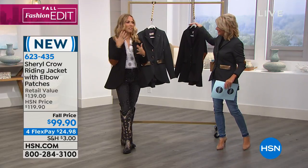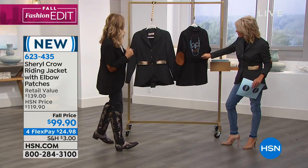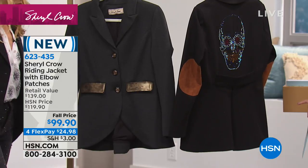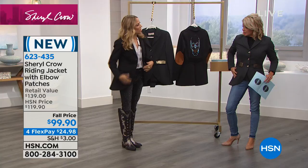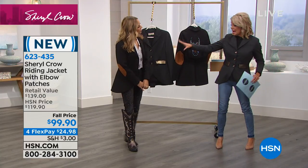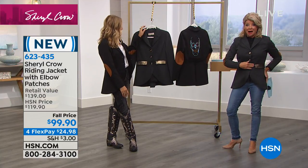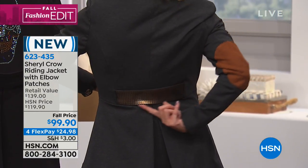It is a riding jacket because I love riding and love my horses. This whole line is quite a bit inspired by the equestrians. You can see that with the patches, the little epaulet in the back — and it's a stretch, the most comfortable super kind of riding coat. It's a really nice weight, holds its shape, very flattering, and it's got the little belt in the back. The black has the skull; mine has the little gunmetal sequins on the pockets.